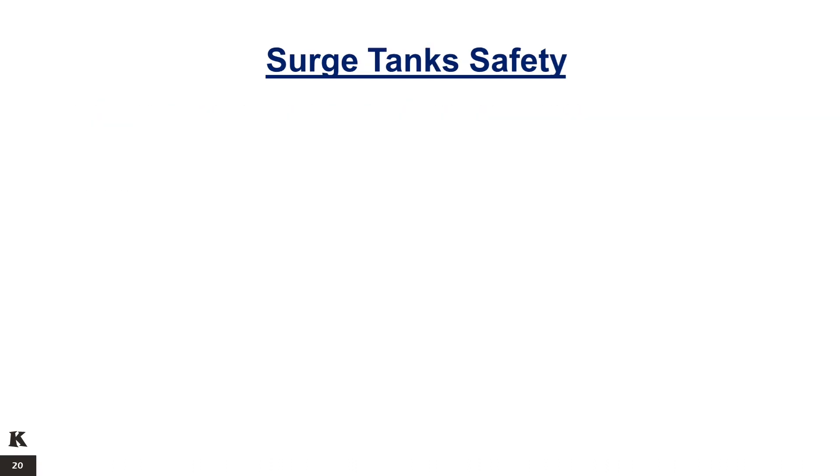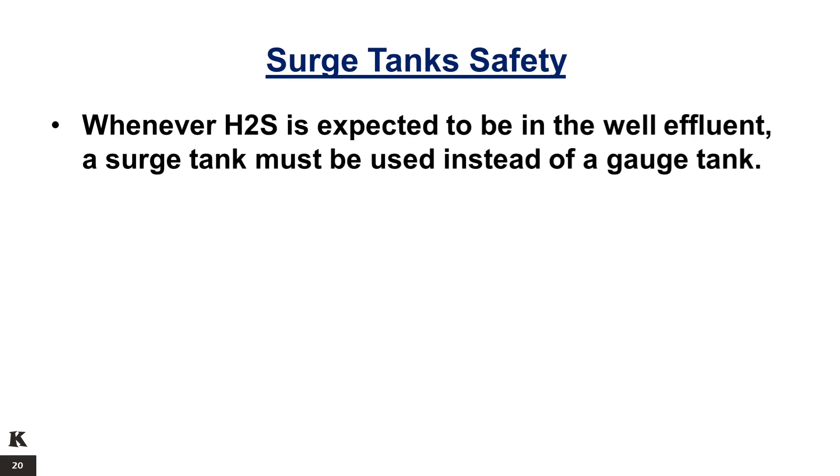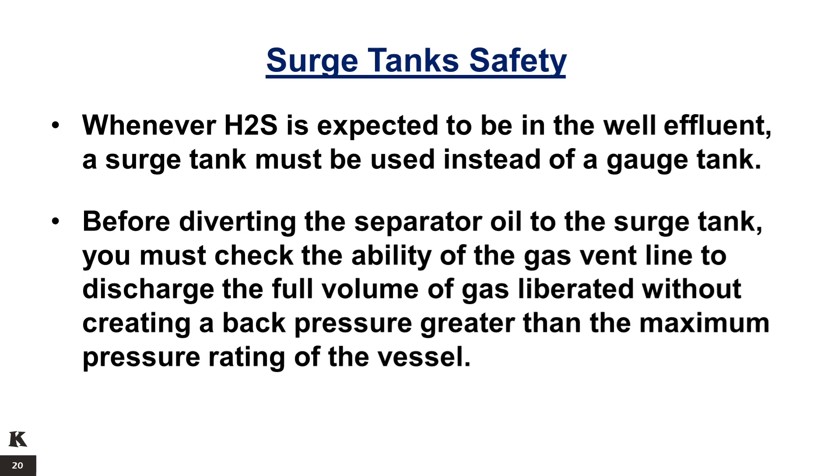Surge tank safety: whenever H2S is expected to be in the well effluent, a surge tank must be used instead of a gauge tank. Before diverting the separator oil to the surge tank, you must check the ability of the gas vent line to discharge the full volume of gas liberated without creating a back pressure greater than the maximum pressure rating of the vessel.